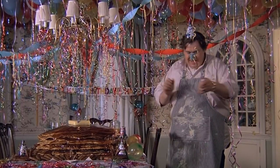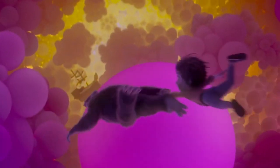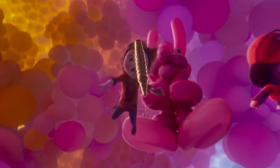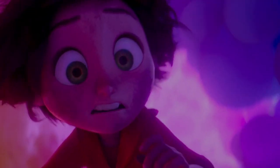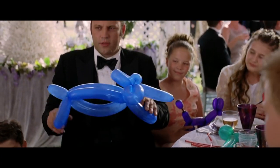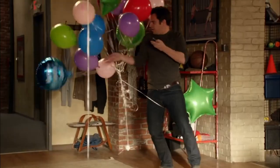Some Dollar Stores even have a special section where you can go to pick out a balloon from a surprisingly decent selection, and then an employee will inflate it for you — all for a dollar or less. Even in Dollar Stores that offer pre-filled mylar balloons, you can ask an associate to give your balloons a fresh pump of helium to make sure it outlasts your occasion. There might be a lot of sneaky tricks going on at Dollar Stores to keep costs down, but this isn't one of them.